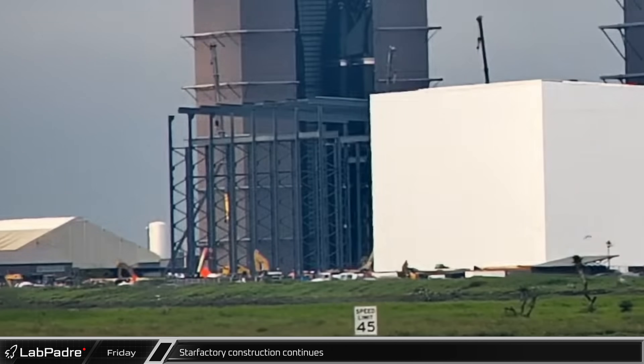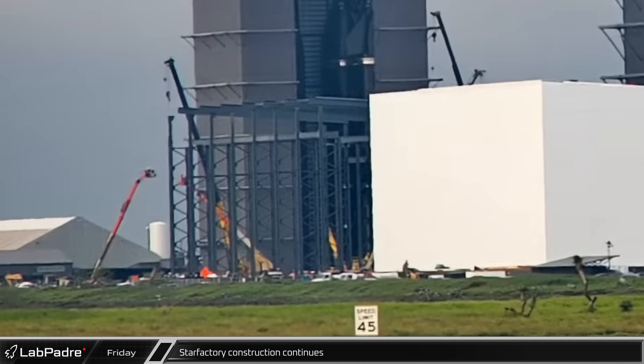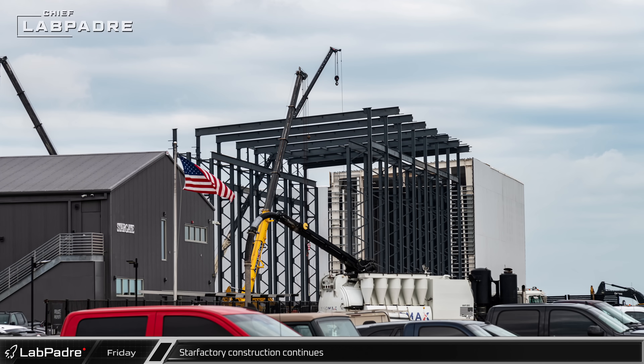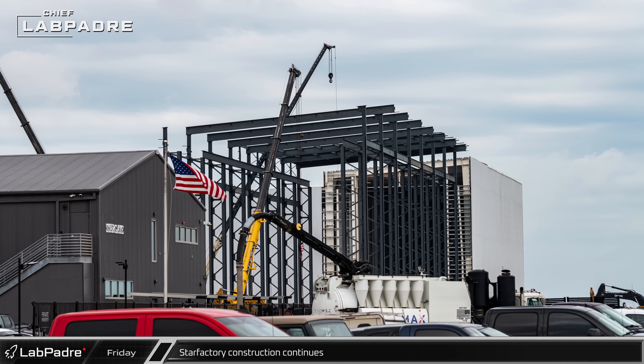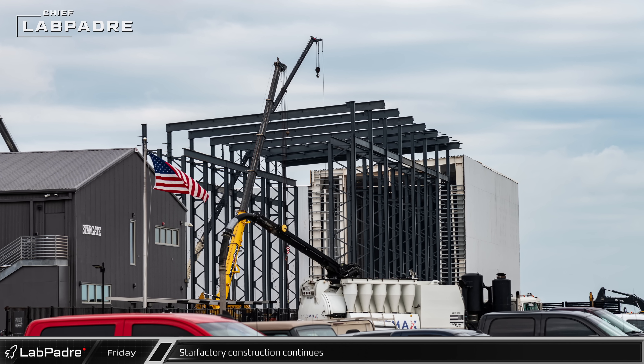Construction of the latest phase of the Star Factory expansion continued at a good pace again this week, with columns and their interconnecting beams continuing to go up as the nosecone assembly hall pushes closer and closer to the ringyard gate into the build site.